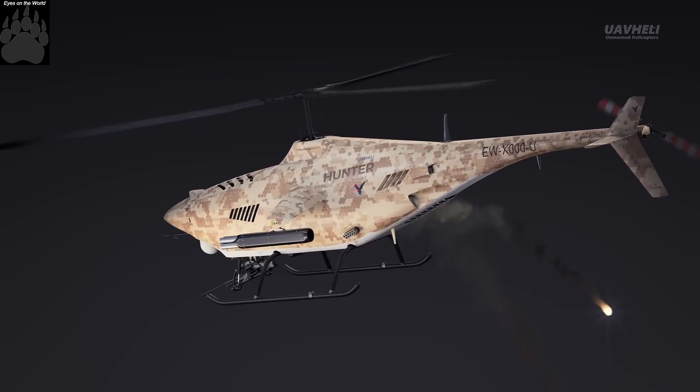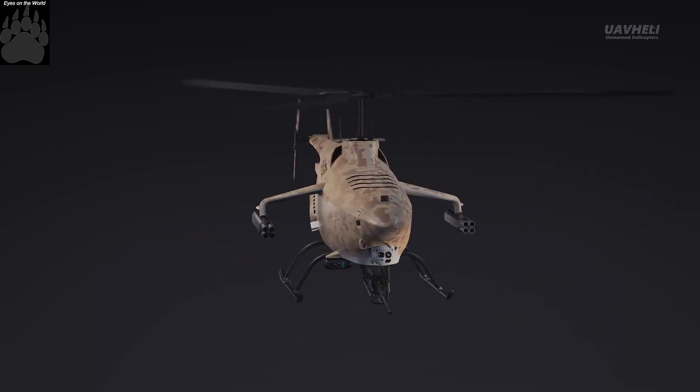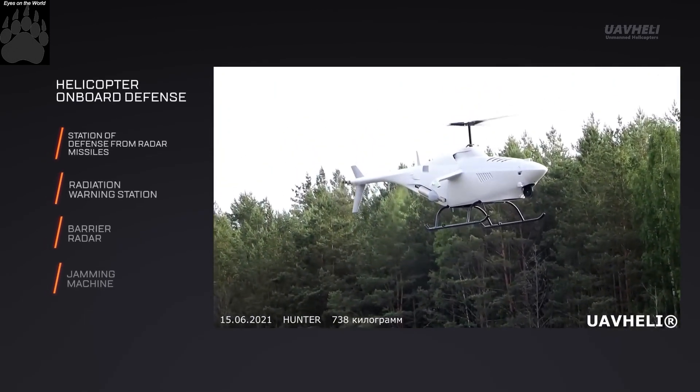The Hunter complex includes two unmanned helicopters, a ground control station, a ground flight support station, and two transport platforms.